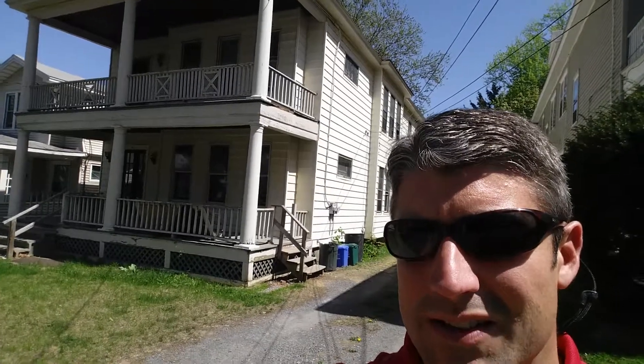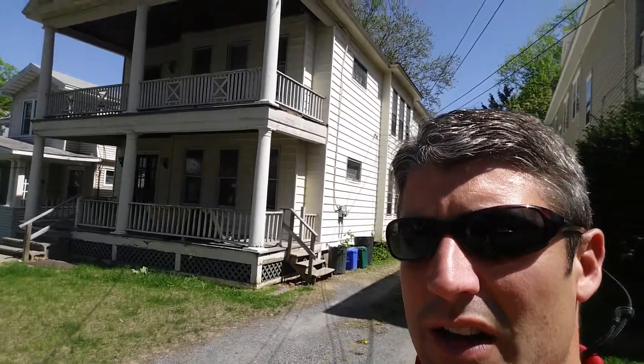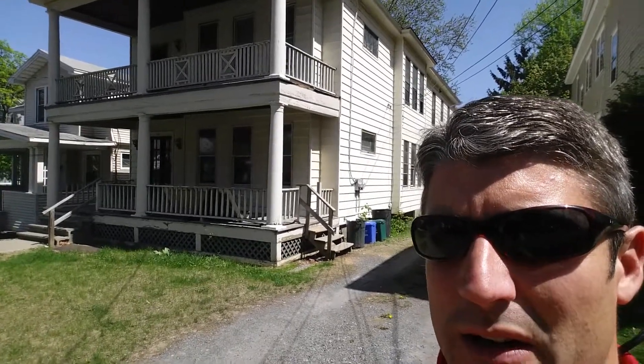518-669-1804. That's Mike Field of Field Realty, and this is 62 South Main, Albany, New York.